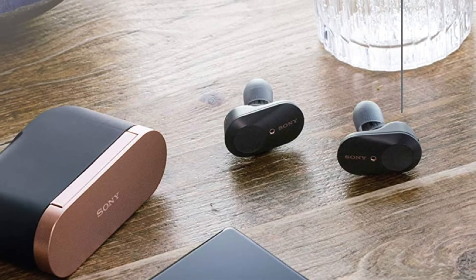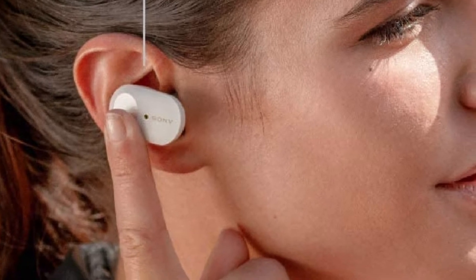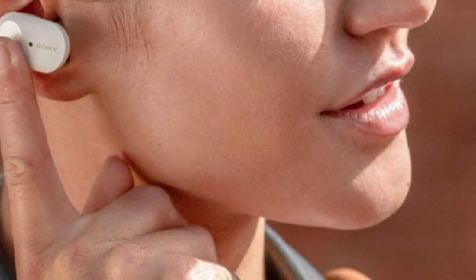A long battery life awaits you with a day packed with your favorite audio, with a special treat for the bass heads. Enjoy premium bass with a rich and smooth sound delivery and a number of advanced features to make for an exceptional listening experience.